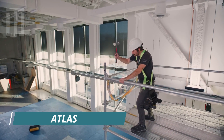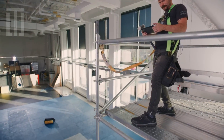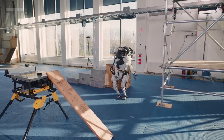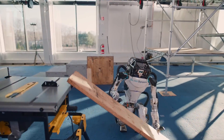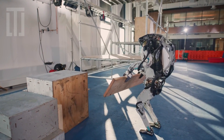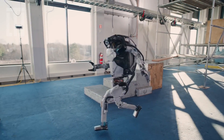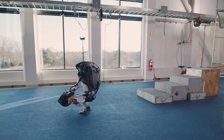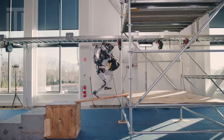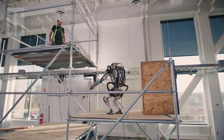Atlas is a humanoid robot that can manipulate the world around it. It interacts with objects and modifies its course to reach its goal, pushing the limits of locomotion, sensing, and athleticism.